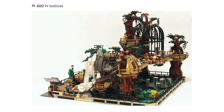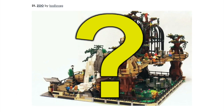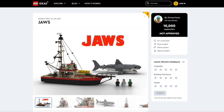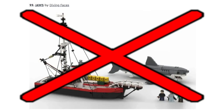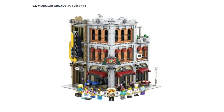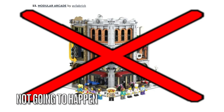Next is the Zoo. We've never gotten a LEGO Zoo set before, but it seems like it falls in the line of modular built-in sets, so I kinda doubt LEGO will make this one. Next is Jaws, and similar to the Thunderbirds set, this same project was rejected once before, so LEGO will not pick this one. Next is the Modular Arcade, and this will not get made because LEGO Ideas doesn't want to approve modular built-in sets.